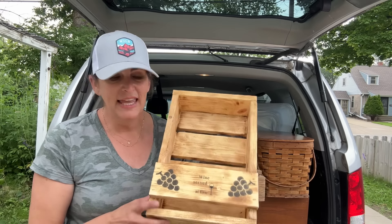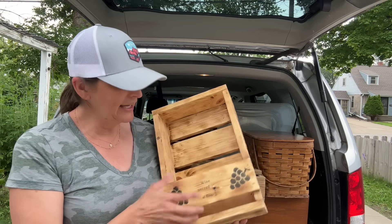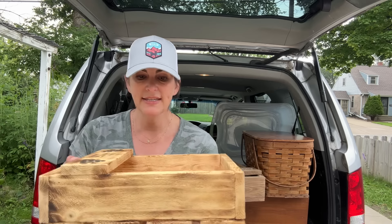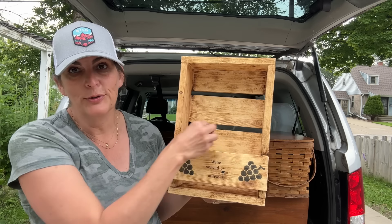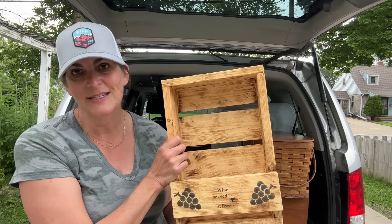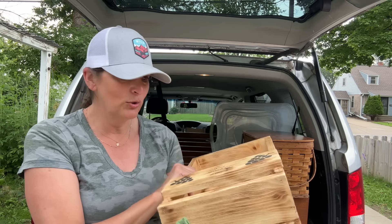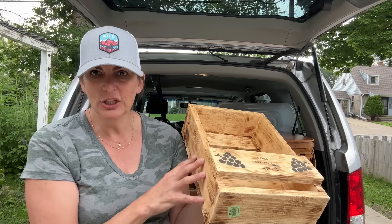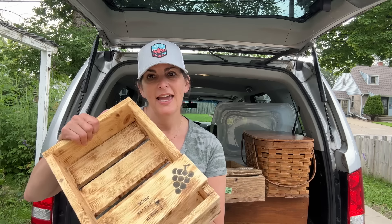I found two of these and they were $5.99 each. I am going to be doing something completely different with them. They have hangers on them — I'm going to take the hangers off and use them as crates. I believe somebody used them for wine bottle holders; this one says 'wine served at $5,000.' They're definitely going to get painted and shabbied to look all old and distressed. It looks like they actually burned the wood a bit, so I'm just going to enhance the old distressed look and do something completely different.